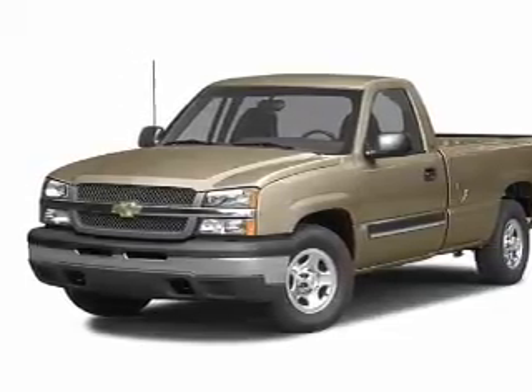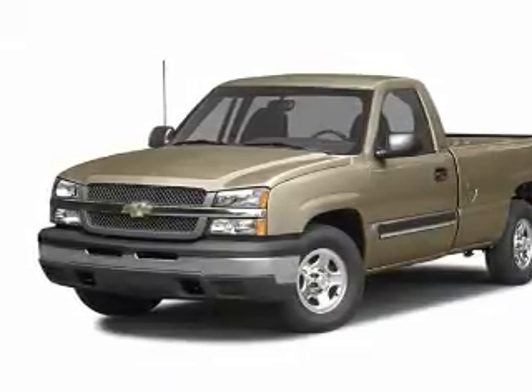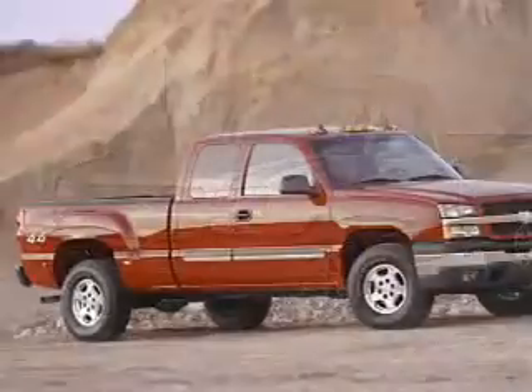The powertrain includes four-wheel drive with a powerful eight-cylinder engine driven by an automatic transmission. Anti-lock brakes help you bring your vehicle to a safe stop.